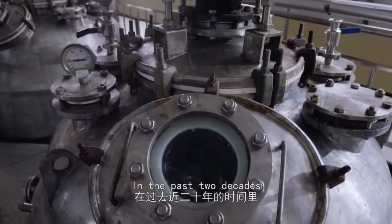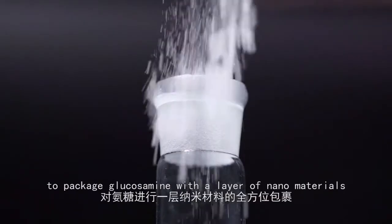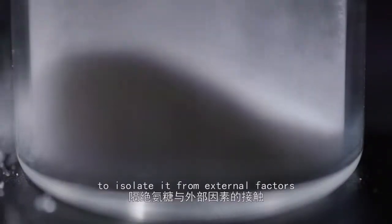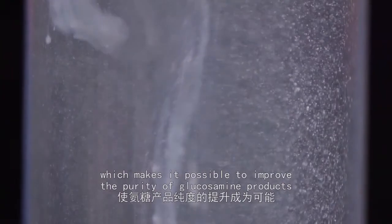In the past two decades, researchers in Fujian have utilized self-developed technology to package glucosamine with a layer of nano-materials to isolate it from external factors, which makes it possible to improve the purity of glucosamine products.